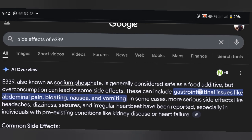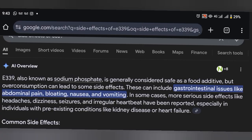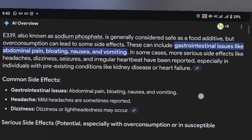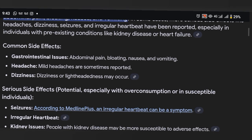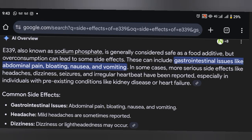The third one is E339, also known as sodium phosphate, generally considered safe as a food additive. But excessive consumption can lead to gastrointestinal issues like abdominal pain, bloating, nausea and vomiting. In some cases, more serious side effects like headaches, dizziness, seizures, and irregular heartbeat have been reported, especially in individuals with pre-existing conditions like kidney disease or heart failure.